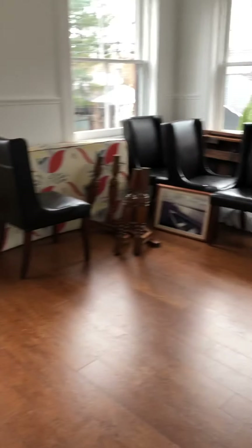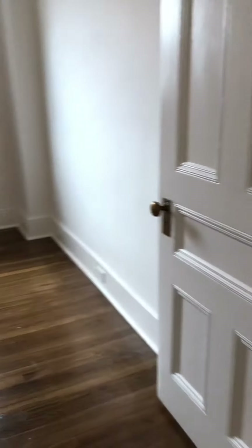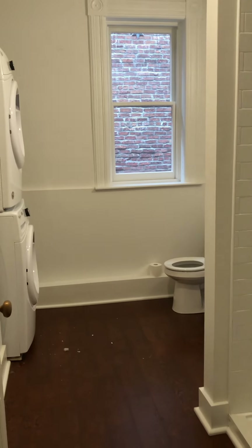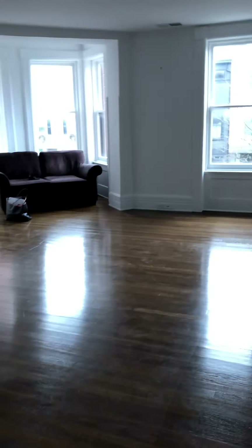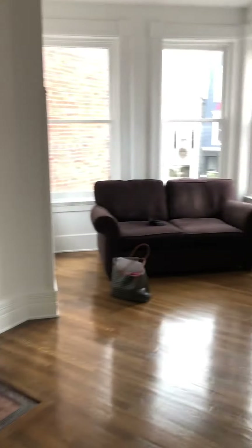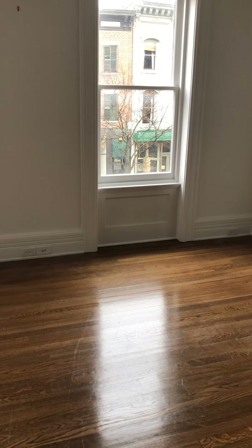This is the kitchen, and we'll walk back to the living room. Bedroom one, bedroom two. The windows are really huge — great light. Bathroom, washer, dryer. And then back to the living room. And that's that, so let's talk about it. Thank you.